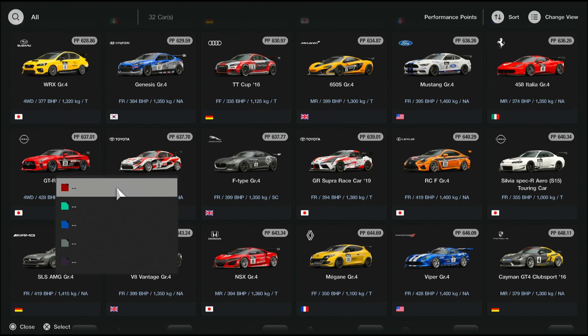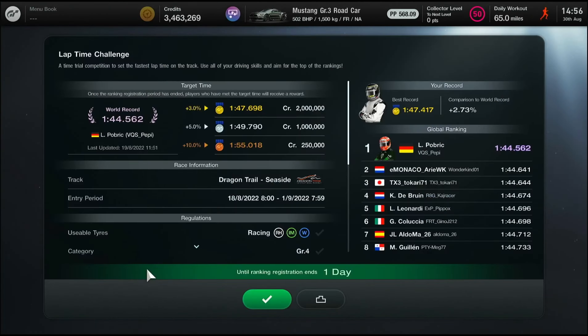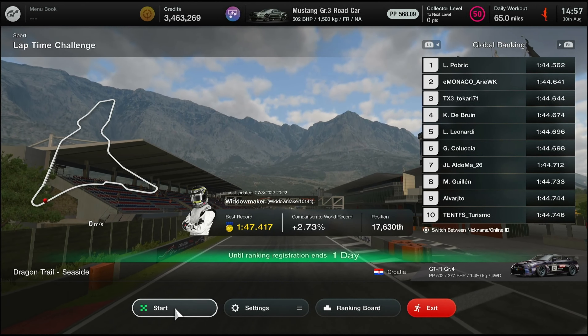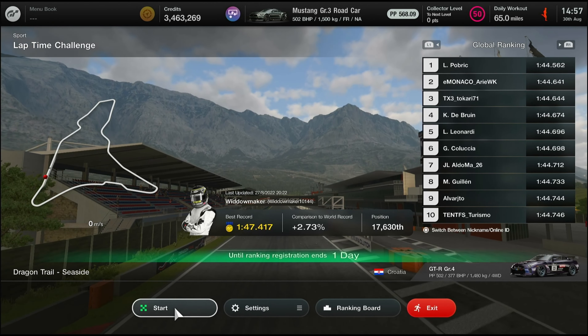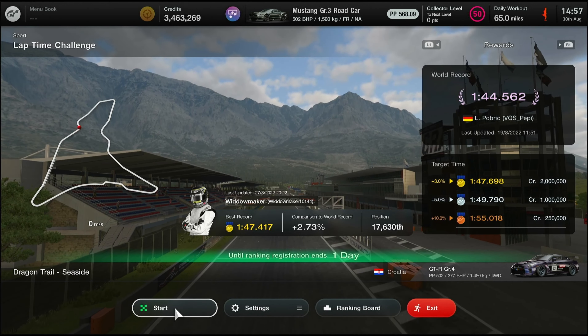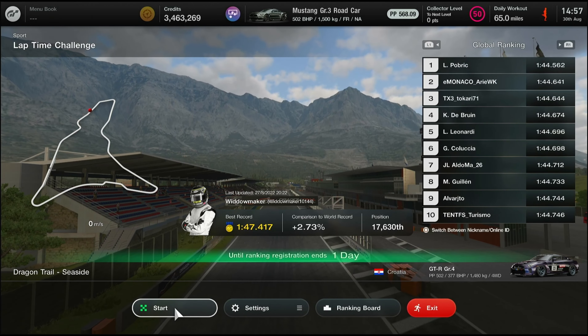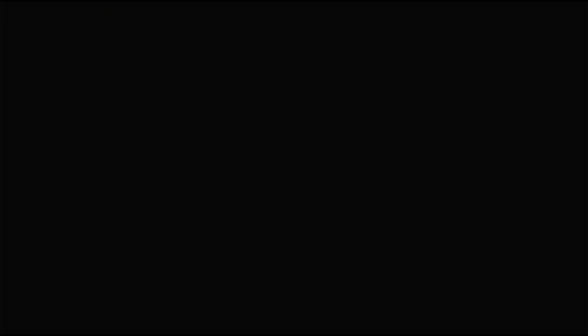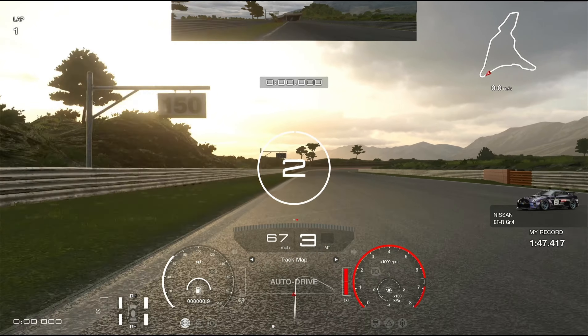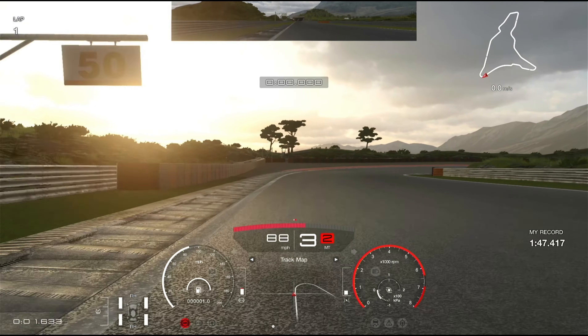We'll tell you a bit more about that in a minute. I'm just going to choose today's car. You've been doing this for the last two weeks and I believe the event closes tonight, so this is a little bit late - I apologize. I just wanted to show you that with a couple of days practice you can nail this one quite quickly. It's very much more of a controller type race. My record is a 147.4 and I think the fastest time comes in at 144.562.